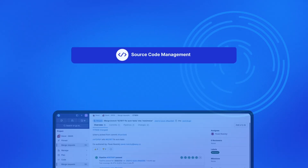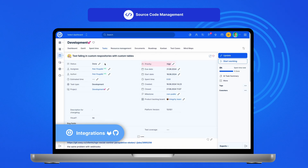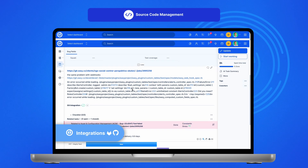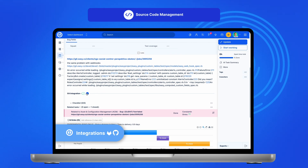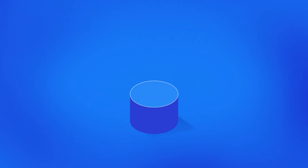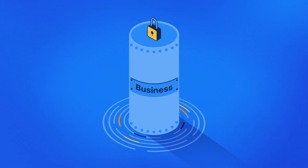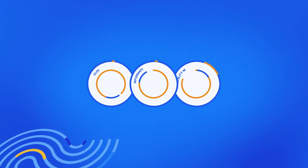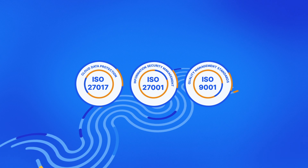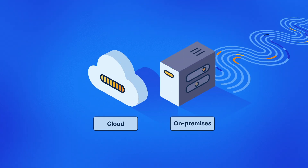For companies that depend on software development, there's an optional source code management integration with GitLab and GitHub. It facilitates collaboration between business stakeholders and developers to ensure desired outcomes. In today's digital landscape, security and privacy is crucial — Easy Redmine offers robust security to protect sensitive data and intellectual property.